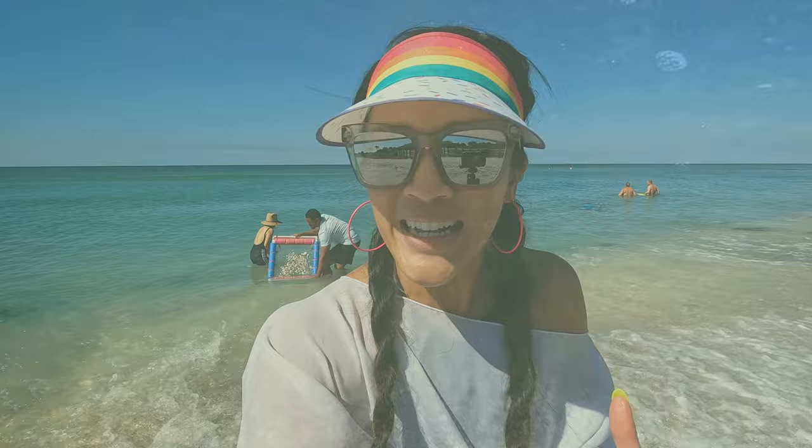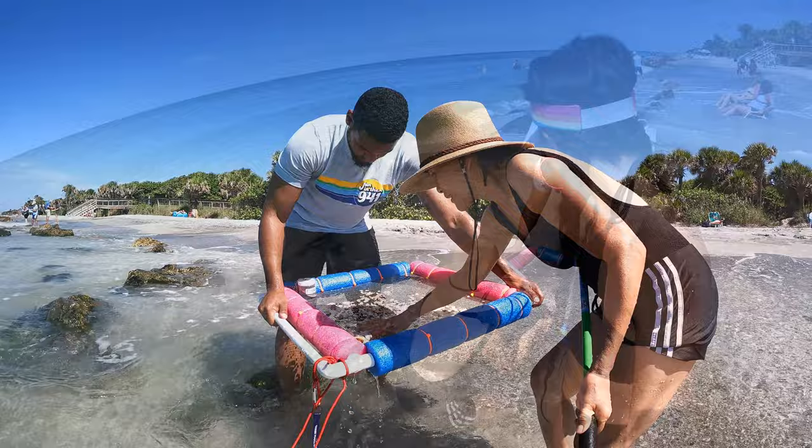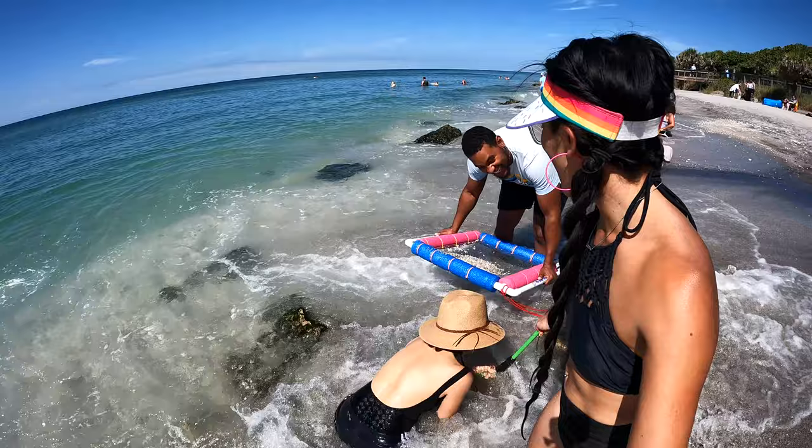One thing that is really cool is even if on these scoops you're not finding shark teeth per se, you're finding really amazing shells. So even if you're just here to find some phenomenal shells, you will find some amazing things. Venice is known as the shark tooth capital of the world, and you'll see so many people here looking for shark teeth.